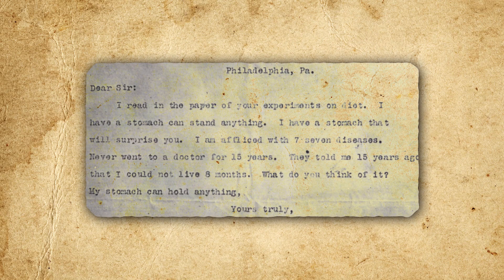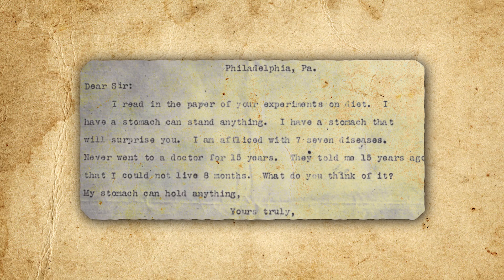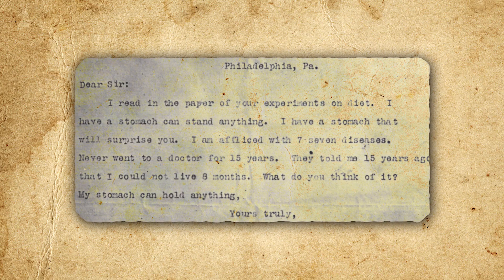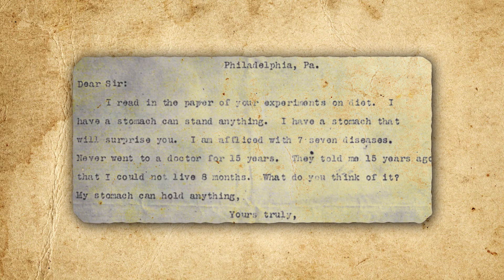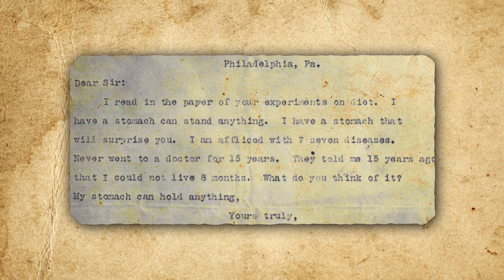For example, in one letter, the individual in question wrote: "Dear Sir, I read in the paper of your experiments on diet. I have a stomach that can stand anything. I have a stomach that will surprise you. I am afflicted with seven diseases. Never went to a doctor for fifteen years. They told me fifteen years ago that I could not live eight months. What do you think of it? My stomach can hold anything." Of course, it also helped that Wiley was offering a bit of pay for the gig and providing free lodging and prepared meals for a minimum of six months, with the person otherwise able to go about their normal life.